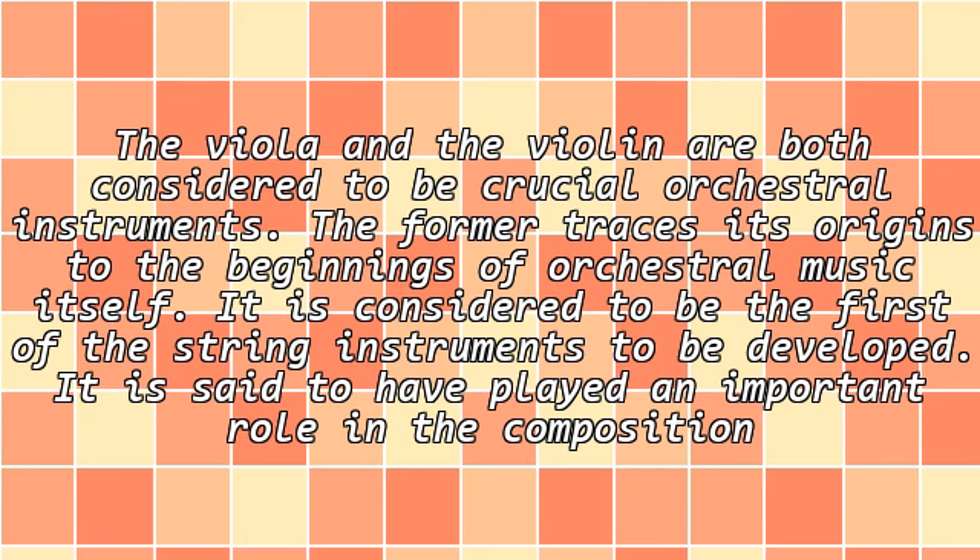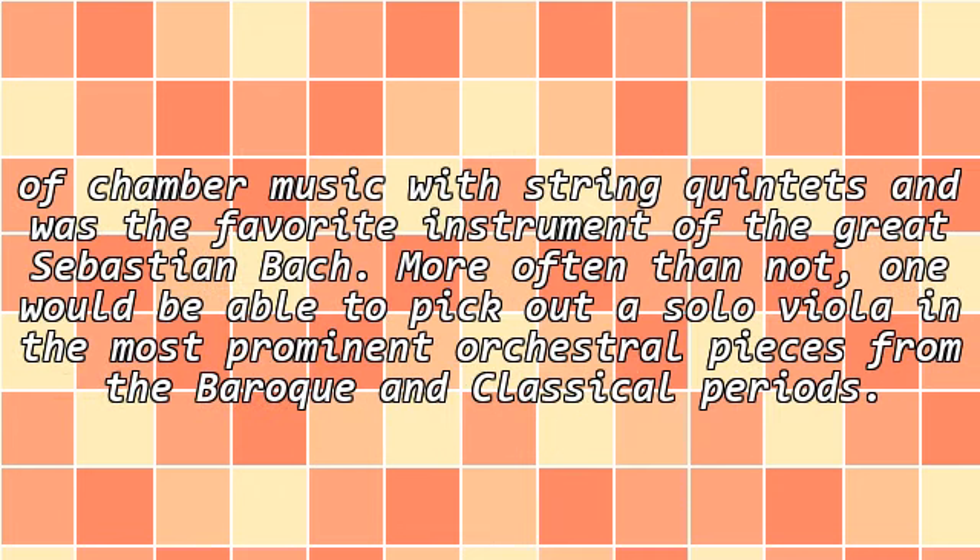The viola and the violin are both considered to be crucial orchestral instruments. The viola traces its origins to the beginnings of orchestral music itself and is considered to be the first of the string instruments to be developed. It played an important role in the composition of chamber music with string quintets and was the favorite instrument of the great Sebastian Bach. One would often be able to pick out a solo viola in prominent orchestral pieces from the Baroque and classical periods.